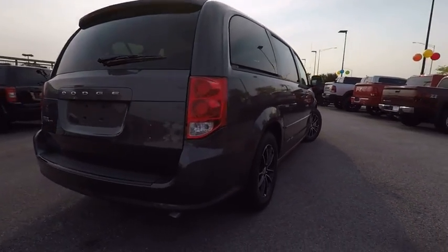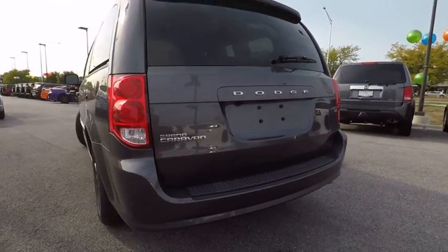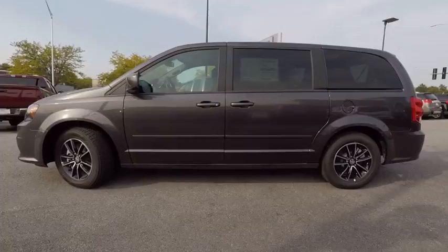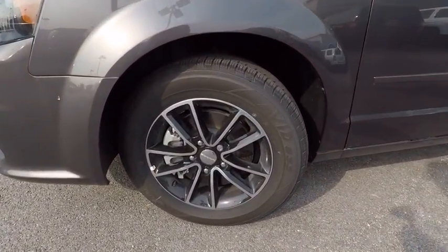And is priced below $30,000. Here are some of this vehicle's great options: traction control, dual airbags, air conditioning, power steering, alloy wheels, four-wheel disc brakes, CD player, rear window defroster, power windows, and electronic stability control.